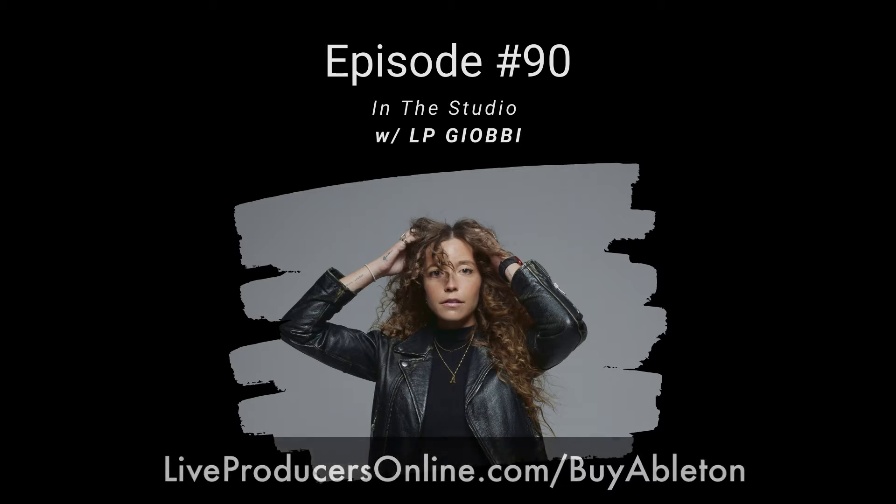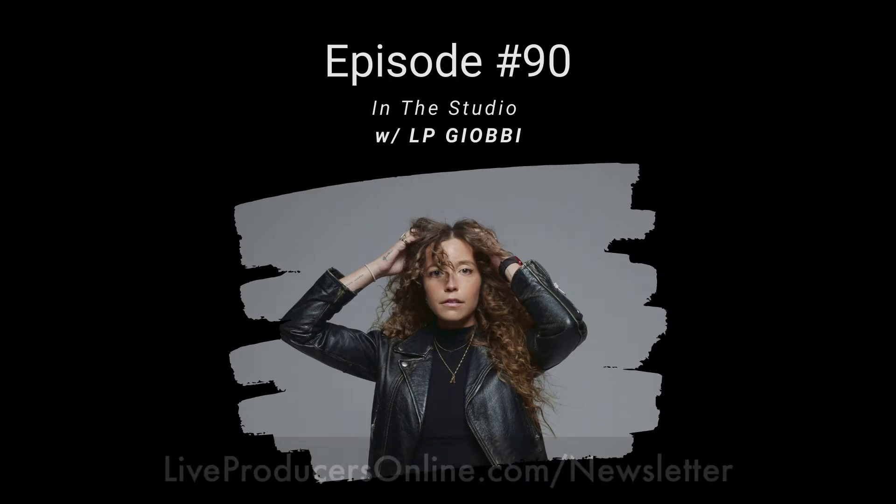If you're newer to the podcast, episodes come out every Tuesday. Stay connected at liveproducersonline.com/newsletter. There's an awesome series coming with Ableton certified trainers talking about production workflows, Max for Live, mixing, and mastering. Thanks for listening, and now today's episode with LP Gov.